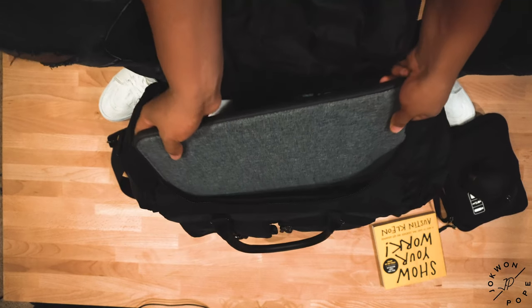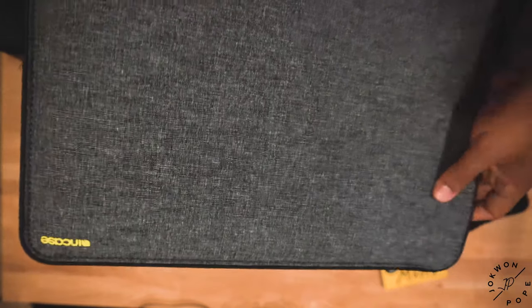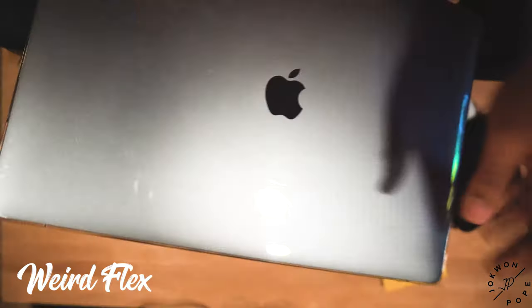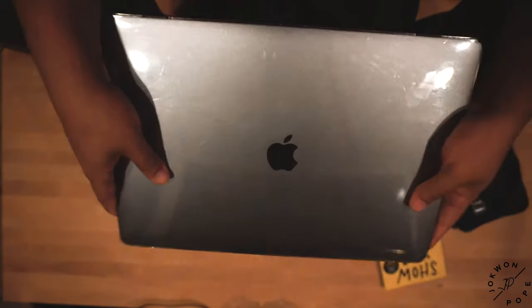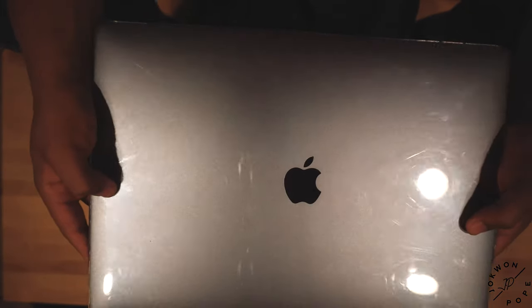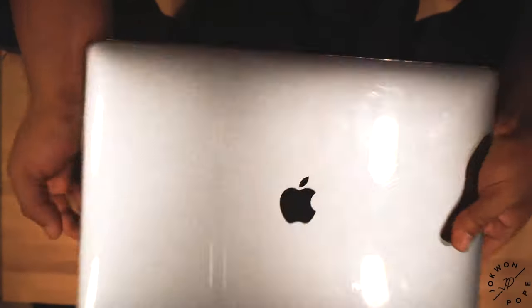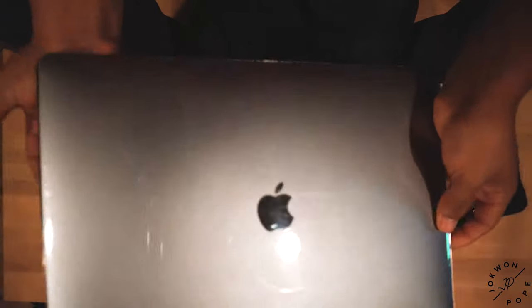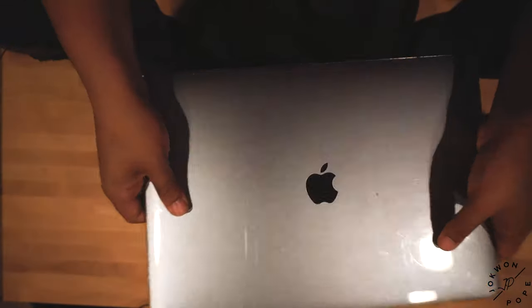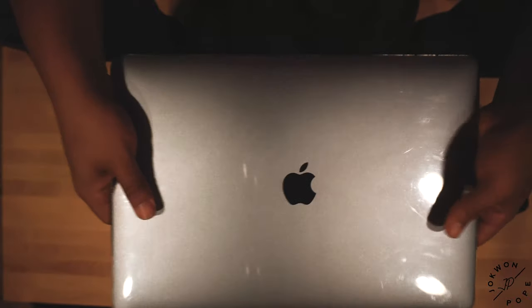The main item inside this Case Logic sleeve is my 2015 MacBook Pro. I love this thing so much — I would recommend any travel vlogger get something similar. Premiere Pro runs great on it and it runs better than my PC, which cost me two thousand dollars. I'm also getting a skin for it very soon, so stay tuned for that video.